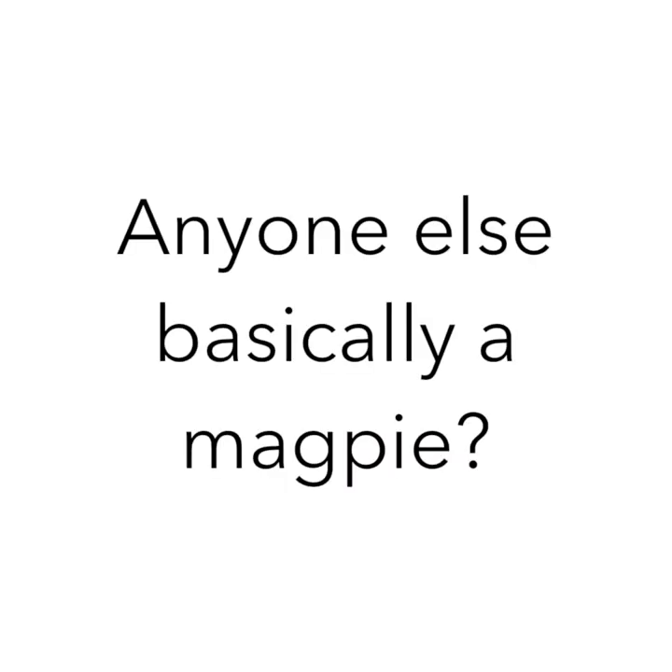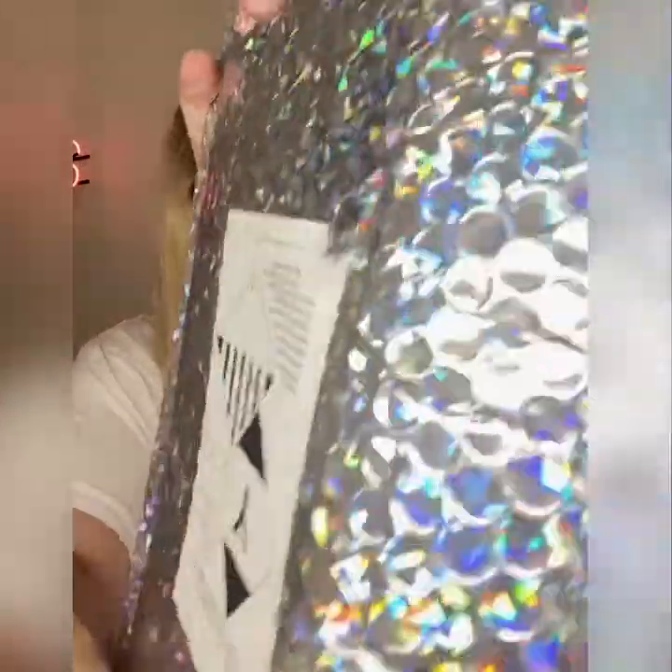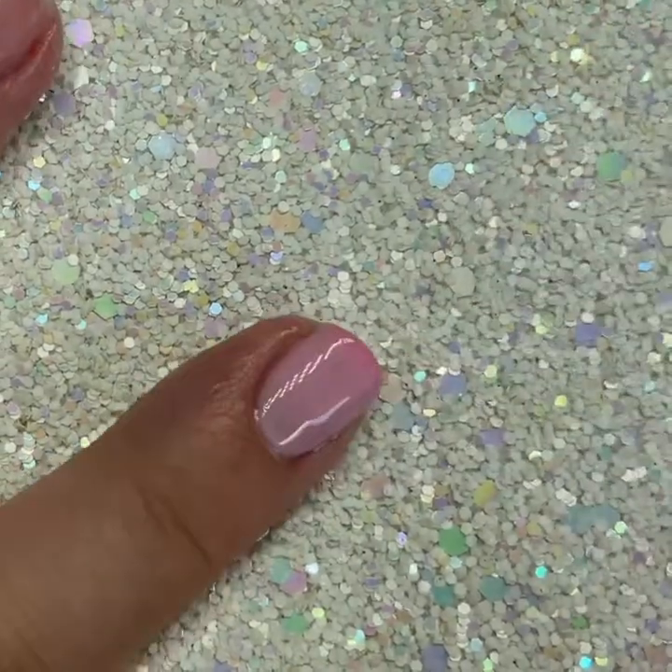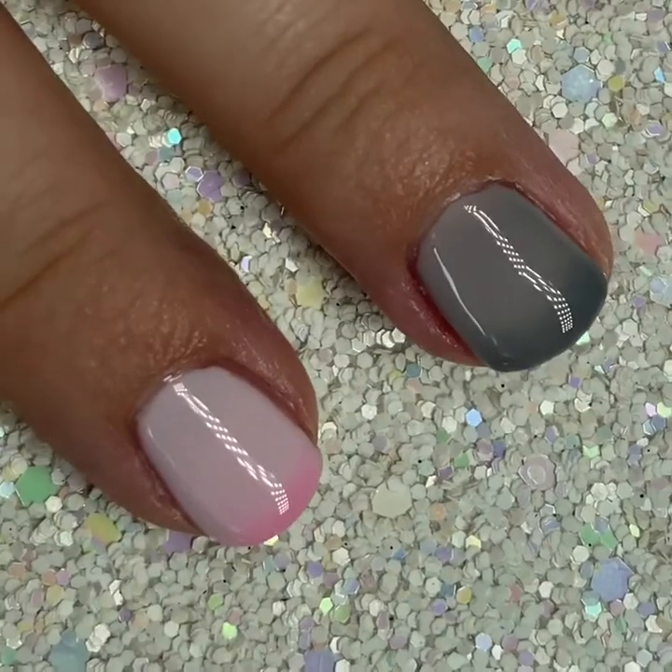Look at this sparkle! First up, we have a package from Nails Inc — it's a duo pack called 'Are You Hot or Not.' They're Nails Inc's first thermo range, and it says here that the pink changes to a shocking white and the grey changes to a warm pinky nude.